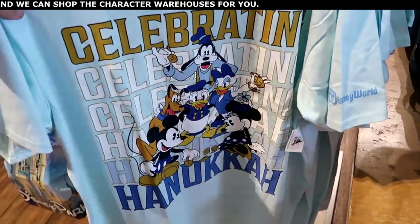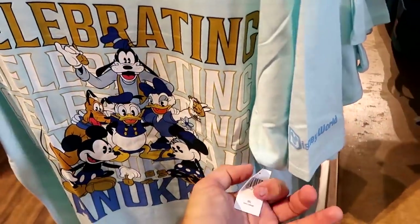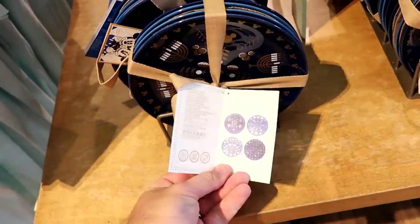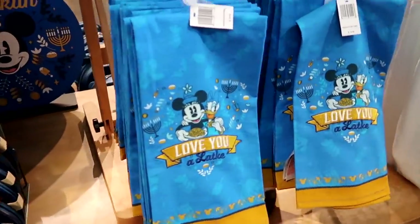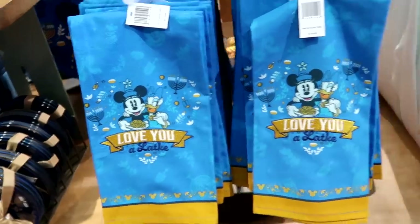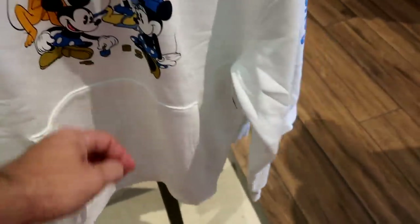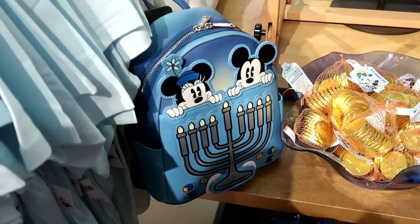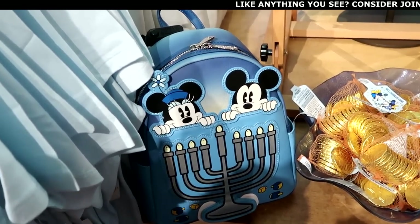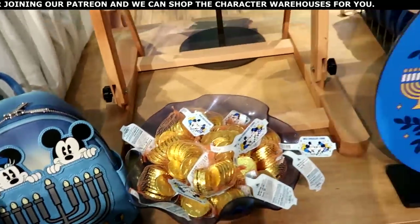There's an entire new selection dedicated to celebrating Hanukkah! It features Mickey, Minnie, Daisy, Donald, Pluto, and Goofy with Walt Disney World on the sleeve — a really nice t-shirt. There are also ceramic plates — a set of four with different patterns — for $45, and an embroidered 'Love You' kitchen towel with Mickeys, Minnie Mouse, and Daisy Duck. They have a Hanukkah pullover sweatshirt with all the main Disney characters going down the sleeve for $60, and a brand new Disney Parks Loungefly featuring dreidels, the menorah, Mickey, and Minnie for $88. They even have a whole bin of Hanukkah chocolate coins!